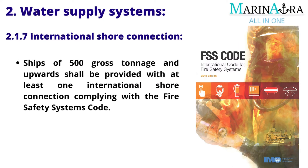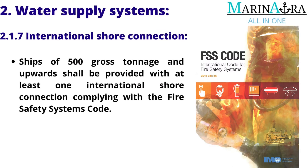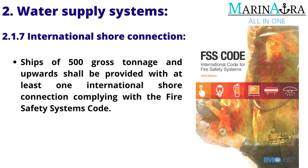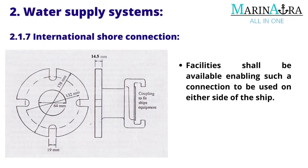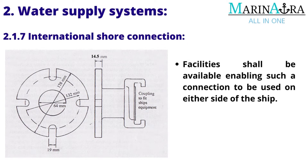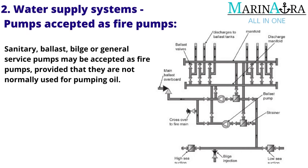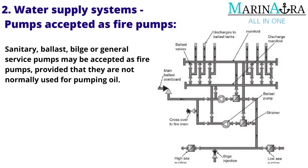International Shore Connection: Ships of 500 gross tonnage and upward shall be provided with at least one international shore connection complying with the Fire Safety Systems Code. Facilities shall be available enabling such a connection to be used on either side of the ship. Pumps accepted as fire pumps: Sanitary, ballast, bilge or general service pumps may be accepted as fire pumps, provided that they are not normally used for pumping oil.